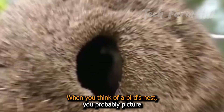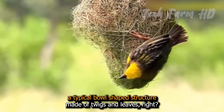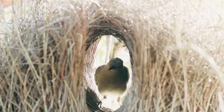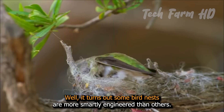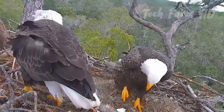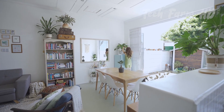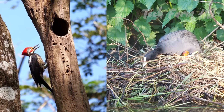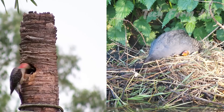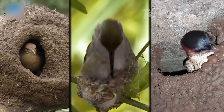When you think of a bird's nest, you probably picture a typical bowl-shaped structure made of twigs and leaves, right? Well, it turns out some bird nests are more smartly engineered than others. As humans, we expect our homes to look beautiful and amazing, but we didn't expect birds to use engineering and art to build their nests. Let's talk about some of the birds and their wonderful nests that can even put the most skillful architecture in awe.